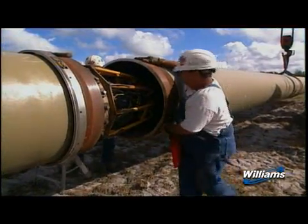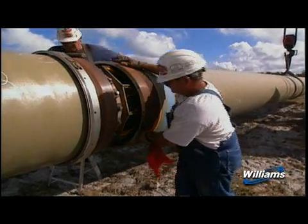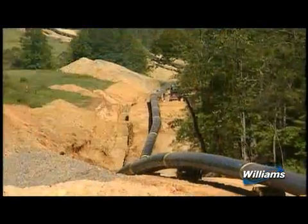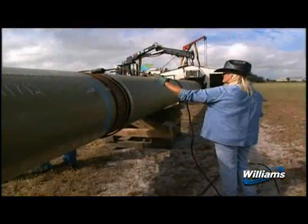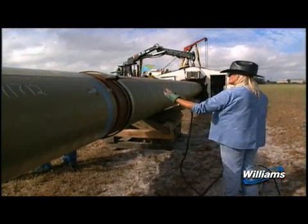After the stringing and bending are complete, the pipe sections are aligned, welded together, and placed on temporary supports along the edge of the trench. All welds are then visually inspected and x-ray tested.